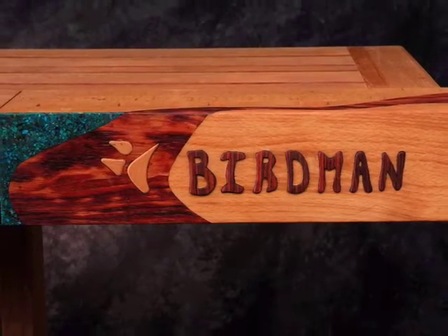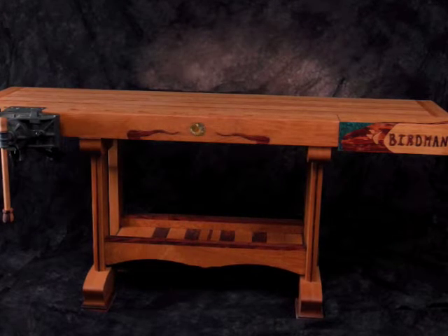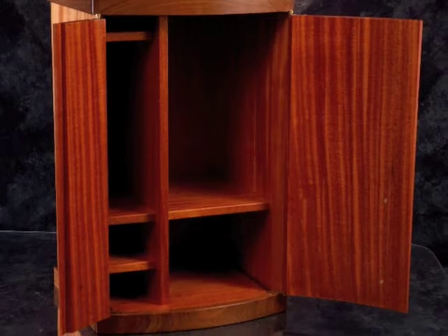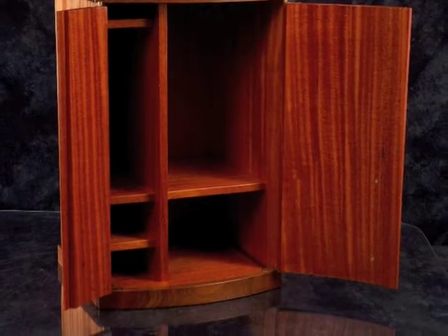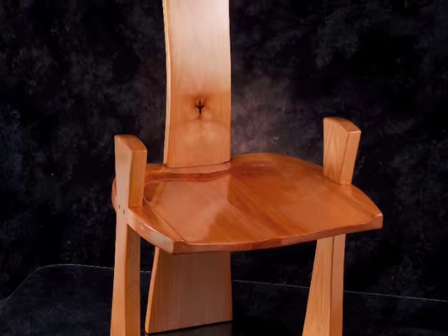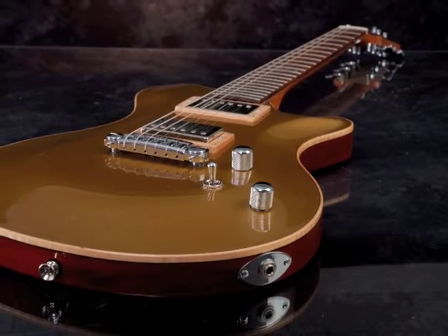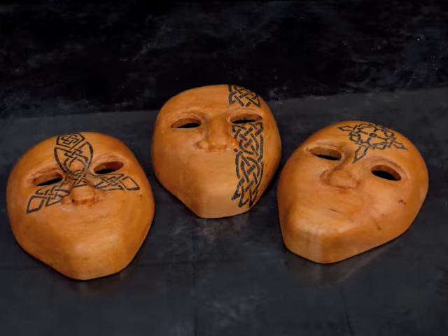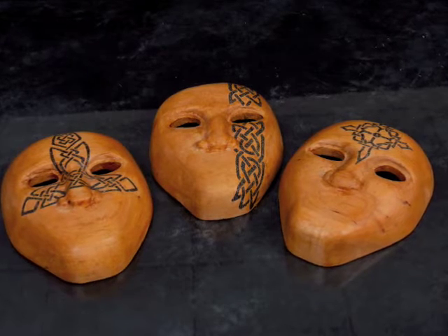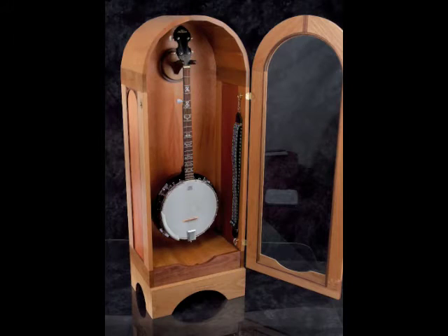One of our new graduates, Steve Weber, completed this bench and then did the parquetry of one of his friends. Hope you enjoy that. Thank you very much.